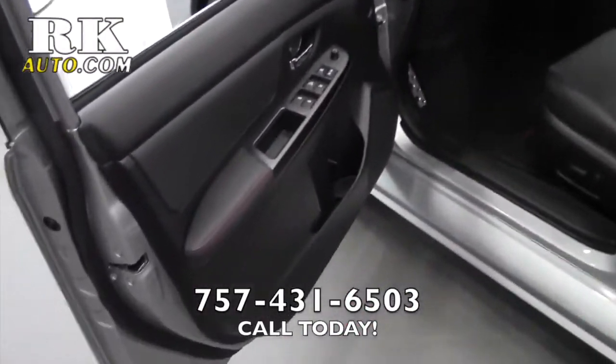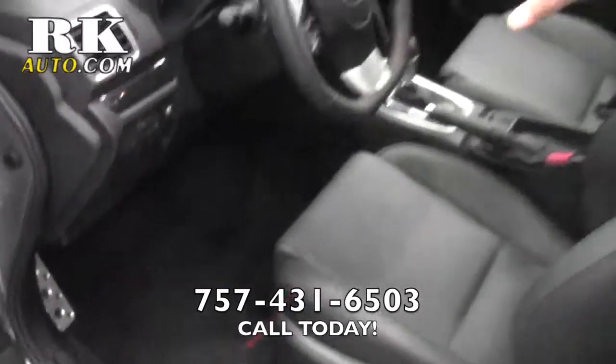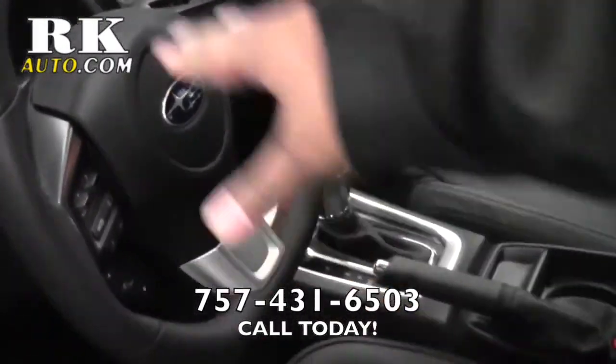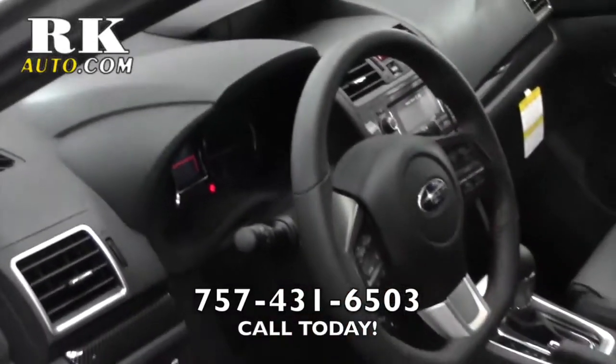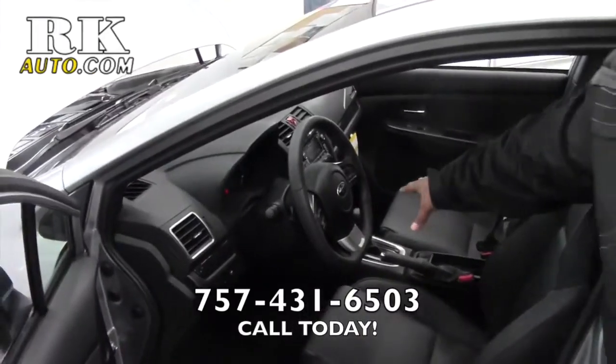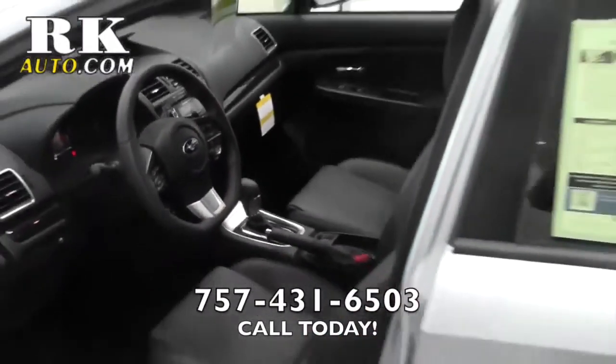With our limited trim you get leather standard, power locks, power windows of course. You get all your steering wheel controls with Bluetooth and cruise control. You get digital speed up there, a nice display up on your dash, XM radio standard, a nice leather gear cluster, and sunroof standard. You get a lot of great things with this car.